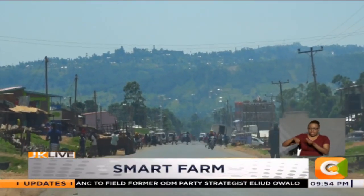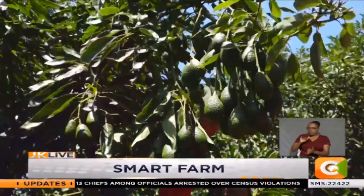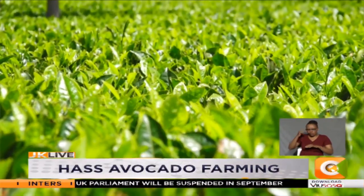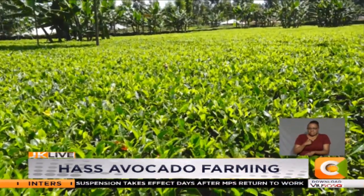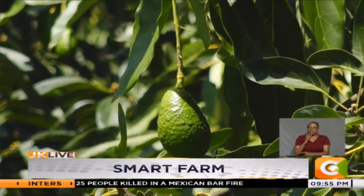Our avocado expedition takes us to Nyamisocho location in Kisi County, where we meet Juma Omanga and his wife Rachel at their farm. Omanga began avocado farming in 1993, having had enough frustrations from cultivation of tea. From one and a half acres, Omanga now has a total of 300 trees of Haas avocado sitting on this eight-acre farm.